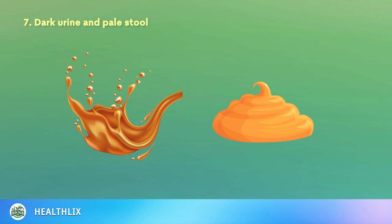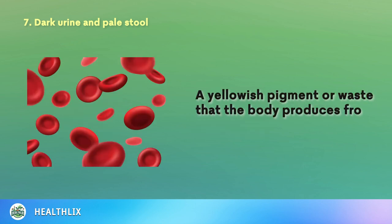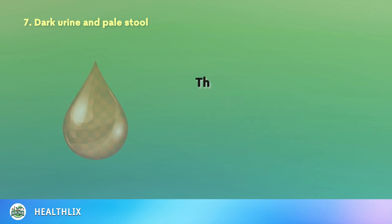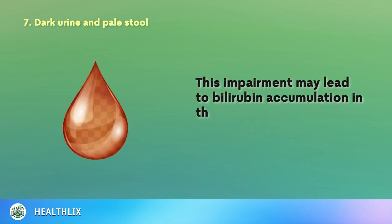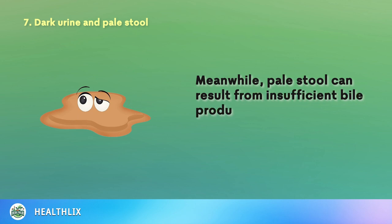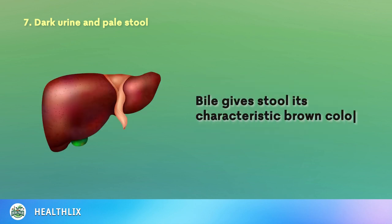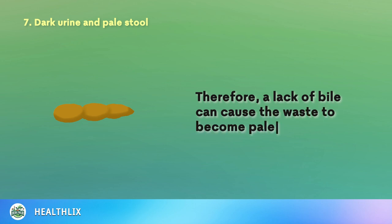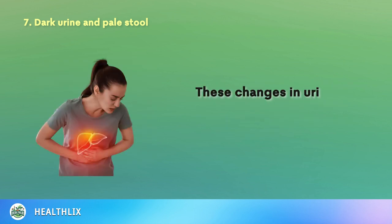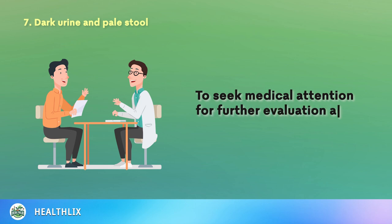7. Dark urine occurs due to the absence or reduction of bilirubin in urine, a yellowish pigment the body produces from old red blood cells. The liver may be unable to process and eliminate bilirubin due to its impaired function from fat, leading to bilirubin accumulation in the body and subsequent dark urine. Meanwhile, pale stool can result from insufficient bile production or obstruction of bile flow from the liver to the small intestine. Bile gives stool its characteristic brown color, so a lack of bile can cause the waste to become pale. Inadequate fat digestion due to poor bile flow can also contribute to greasy or oily stools. These changes in urine and stool color should prompt individuals with fatty liver to seek medical attention immediately.